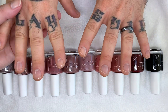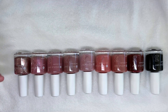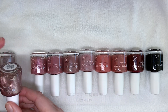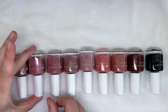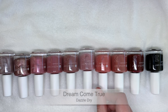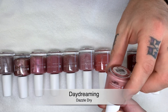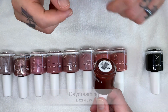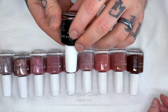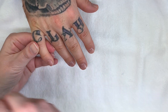We've applied the base coat already and we're going to start swatching. We're going to read the colors: Timeless, Starstruck, Rose Princess, Hearts Caress, Daydreaming, Less is Mauve, Campus Crush, Dream Come True, Zest, and Midnight Express.